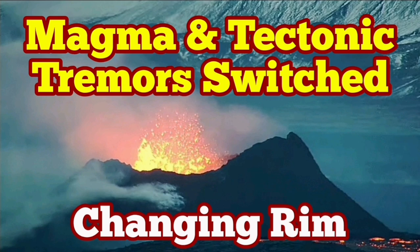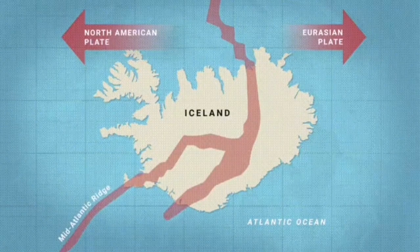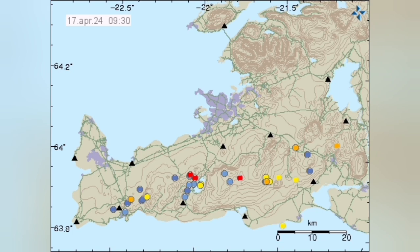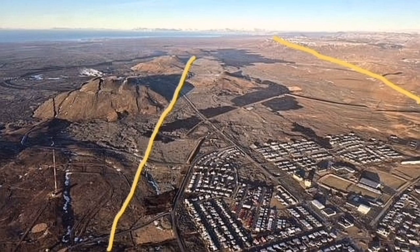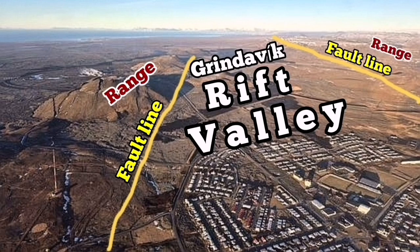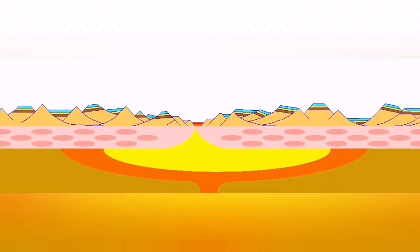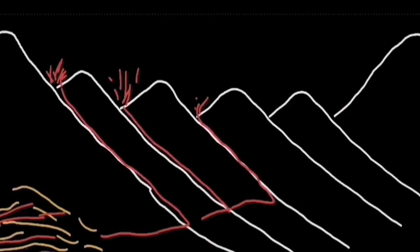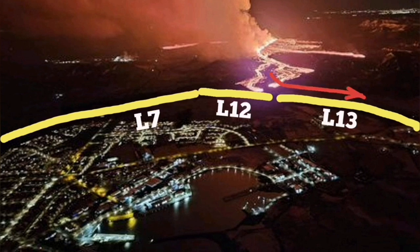What makes Iceland's volcanism different from elsewhere is that here we have the oceanic ridge landing above sea level on a piece of land called Iceland. We can see the volcanism that usually occurs five kilometers deep. Here we have the North American plate and the Eurasian plate moving away from each other, creating a rift valley everywhere. This is the Grindavík Rift Valley, in echelon with the other volcanic systems we see there.